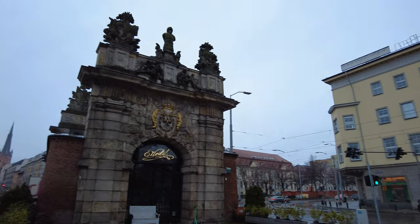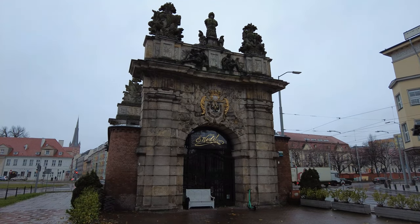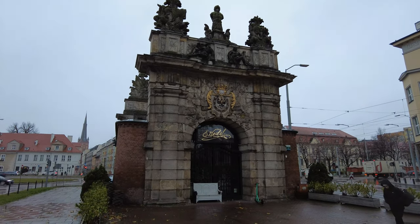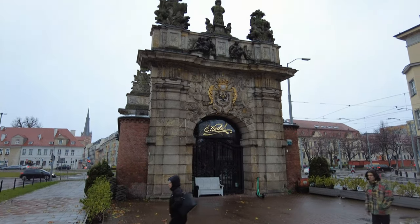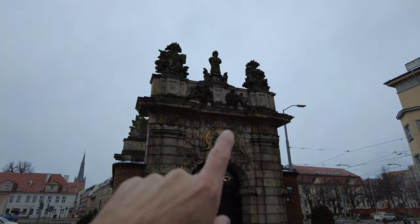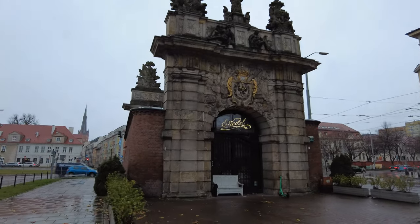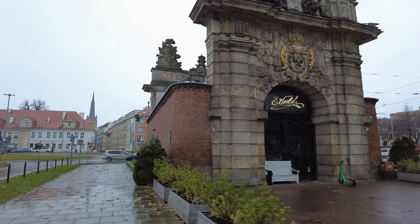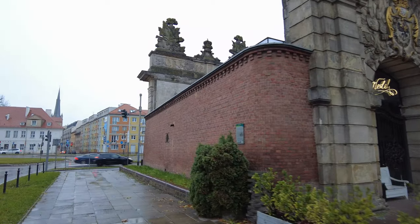So this is the Royal Gate. I guess this used to be part of the old city wall structures back in the day, which is kind of cool. And on top, the reliefs are amazing. But it's two-sided, which is kind of cool. And it looks like there's some kind of restaurant or coffee shop or something on the inside.